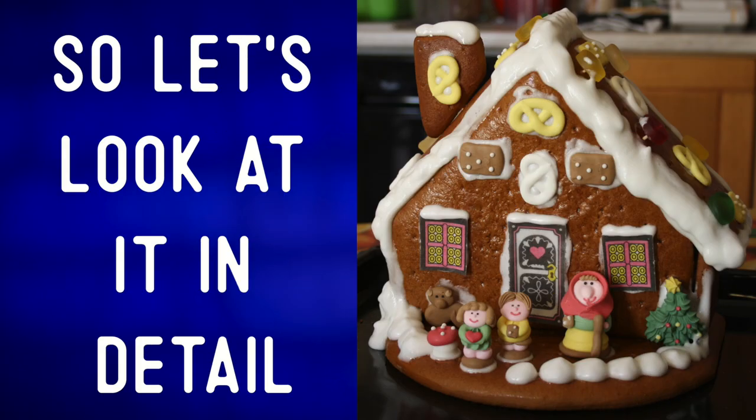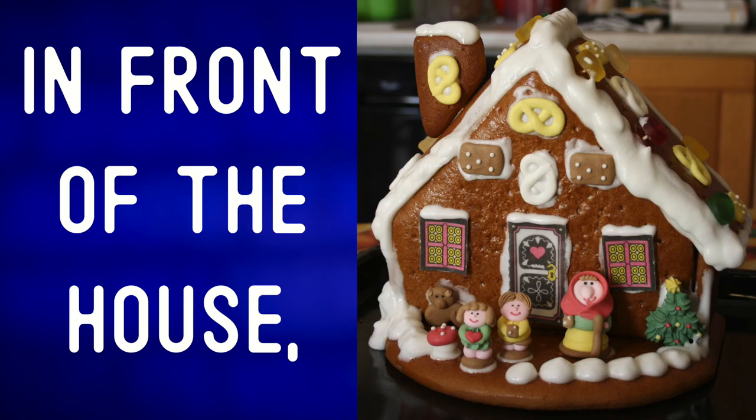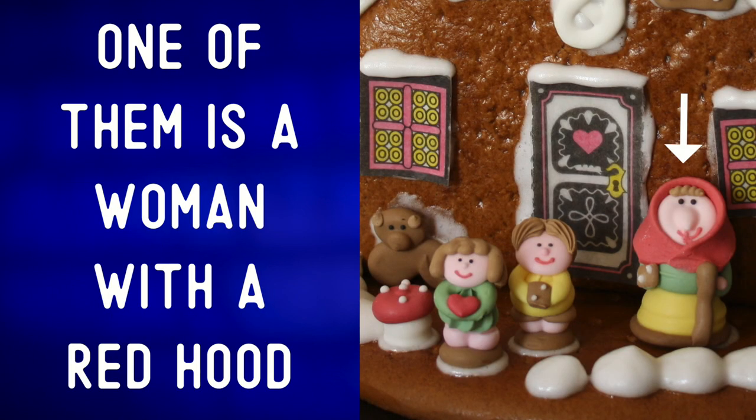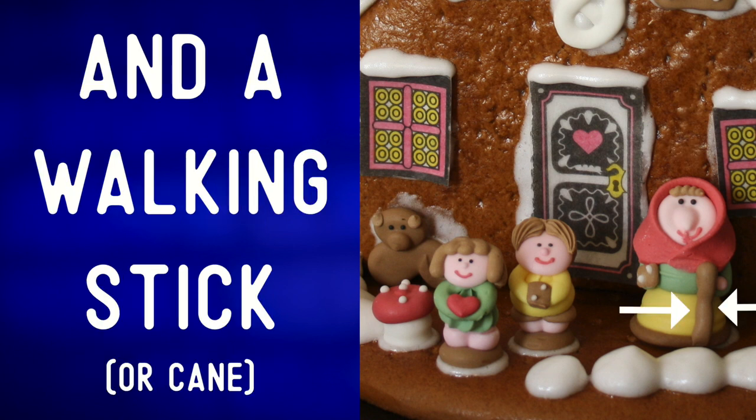So let's look at it in detail. In front of the house we can see three little figures. One of them is a woman with a red hood and a walking stick.